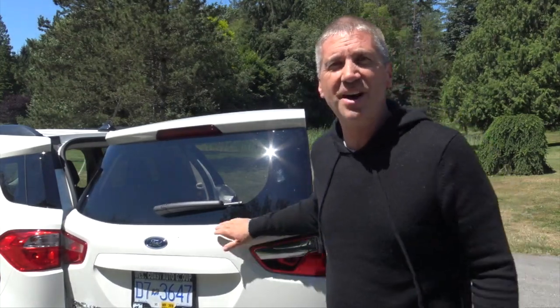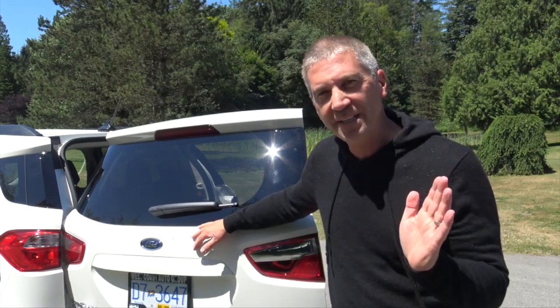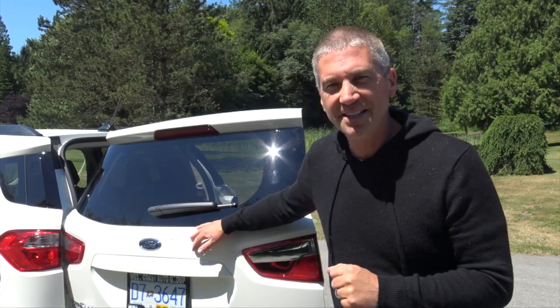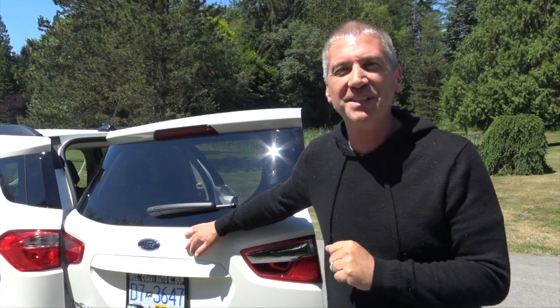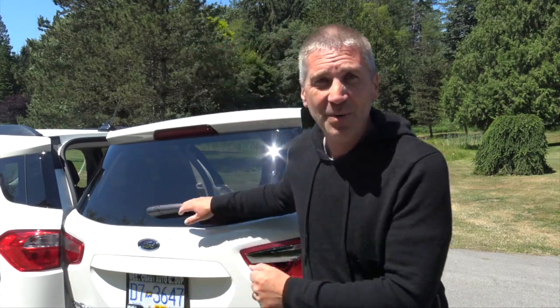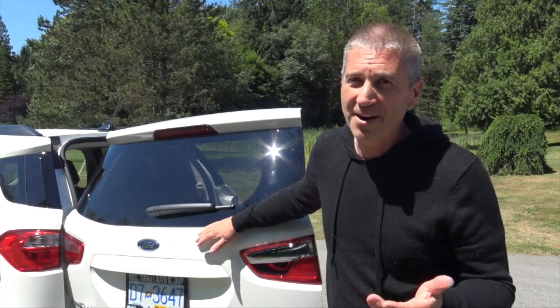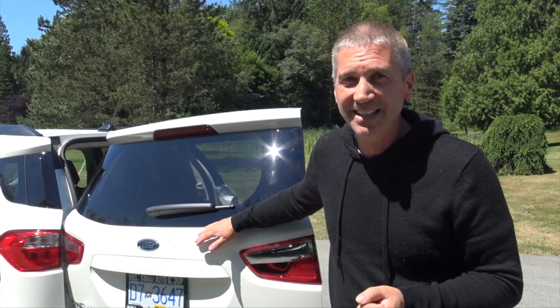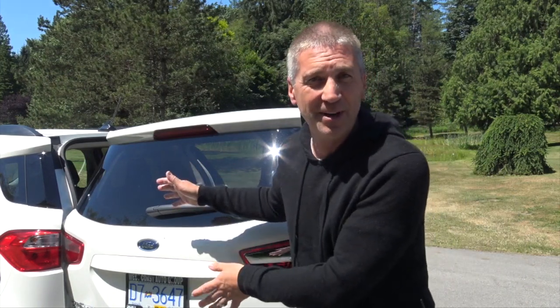So let's talk about the elephant in the room: the tailgate that opens sideways. Why is this? You would think that North American cars should all open upwards. Well, we talked about this being a Brazilian car. In Brazil the Ford EcoSport comes with a spare tire. Why does it come with a spare tire? The roads in Brazil are not quite as good as they are here, so often spare tires are needed.